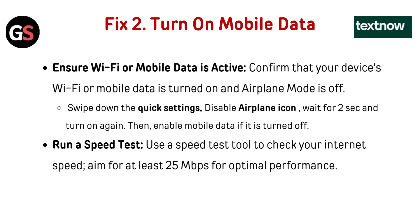Fix 2: Turn on mobile data. Ensure Wi-Fi or mobile data is active. Confirm that your device's Wi-Fi or mobile data is turned on and airplane mode is off. Swipe down the quick settings, disable the airplane icon, wait for two seconds, and turn it on again. Then enable mobile data if it is turned off.